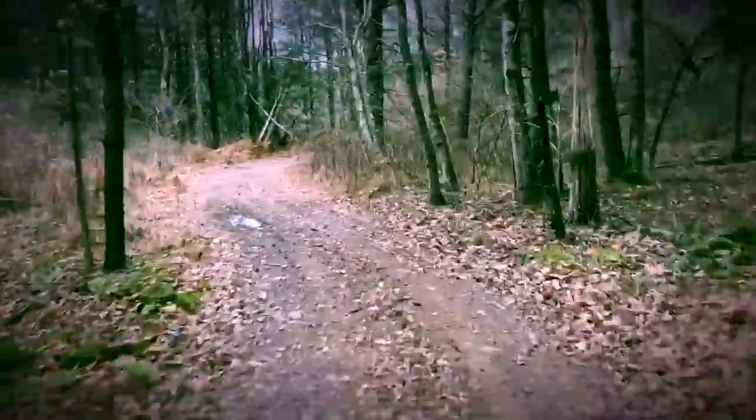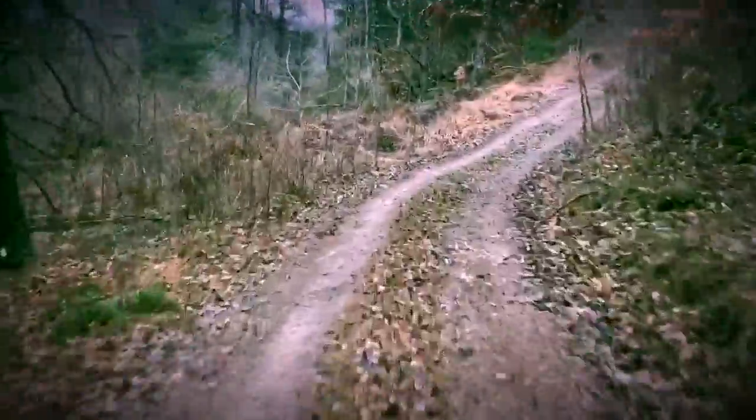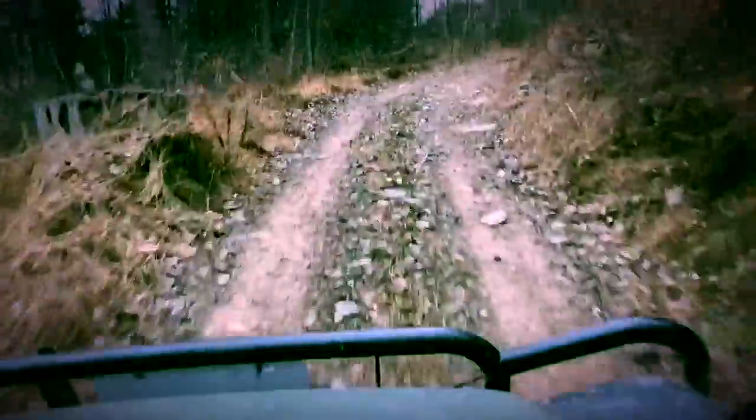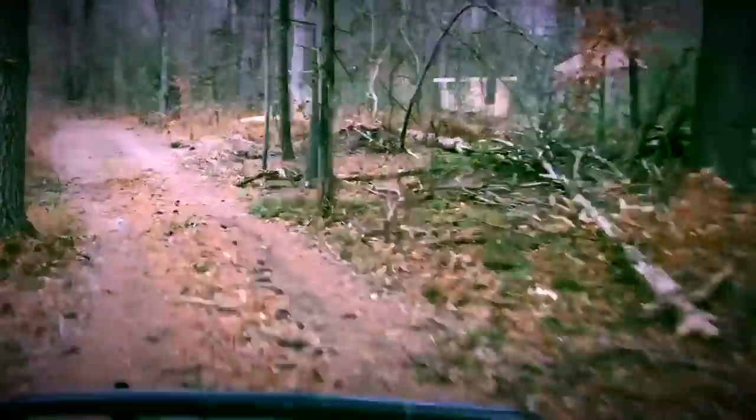We've got tons of deer and birds. The other night we were up there and we heard these two owls hooting back and forth in the silence — it was quite amazing. We have red-tailed hawks.